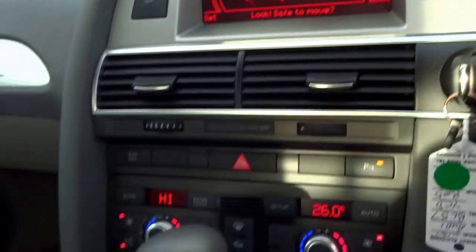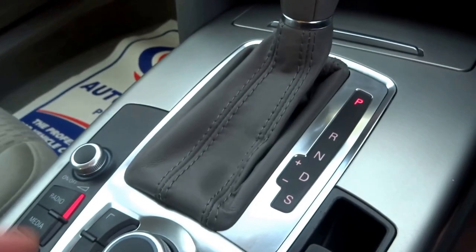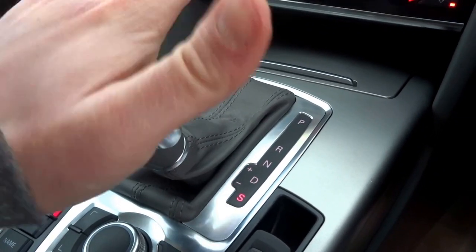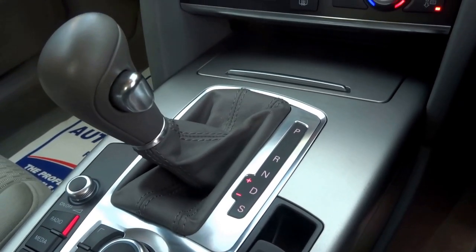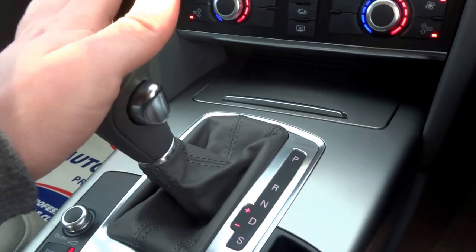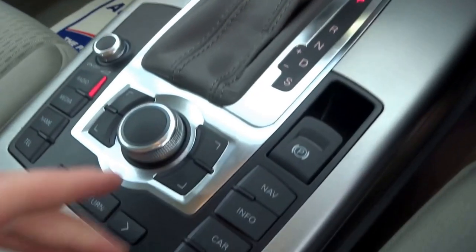Putting that back into park - the transmission is automatic and you've got paddle shift situated on the steering wheel. Normal arrangement: park, reverse, neutral, drive. Then you've got a sport option, or if you prefer to be in control of the gears you can select manual, which will hold the gear until you either select the next gear with the central selector or flick one of the paddles.